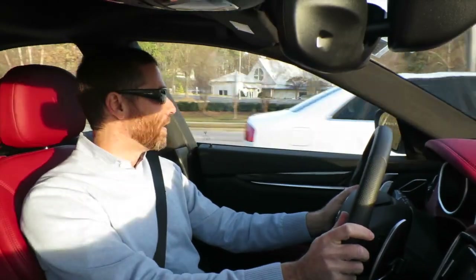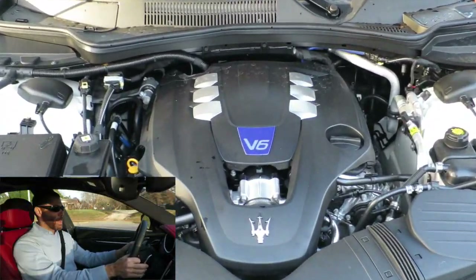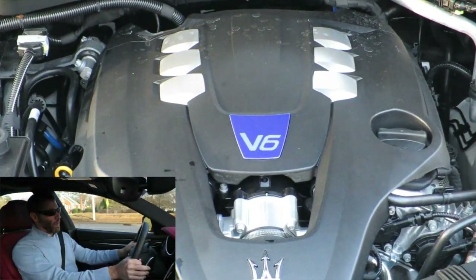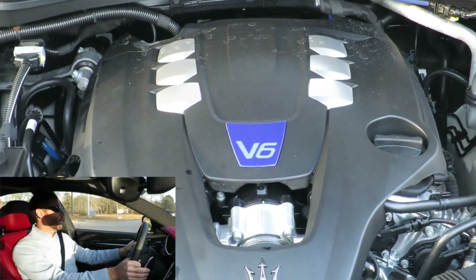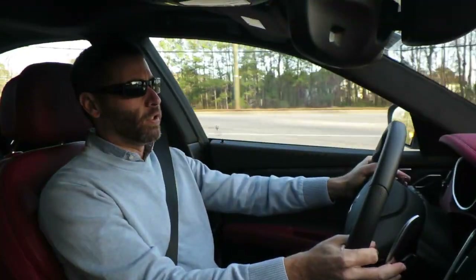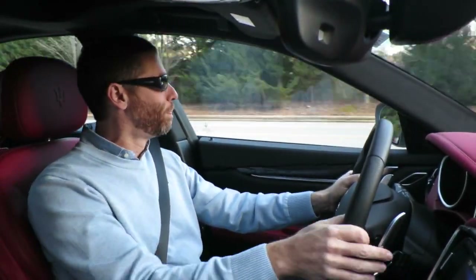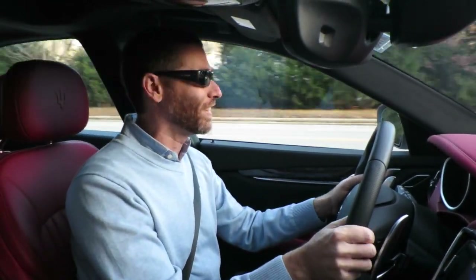The S is definitely worth it, by the way. I just got out of the base car — the 345 horsepower — and while it was ample, having the extra 50-plus horsepower in a car that weighs this much is a big deal. I don't know that I would buy the base car; I would definitely go for the S. This thing just builds speed so quickly.